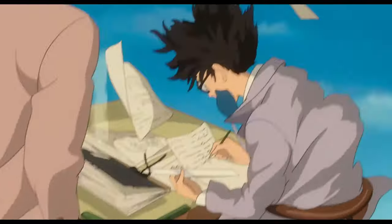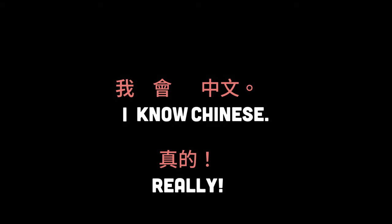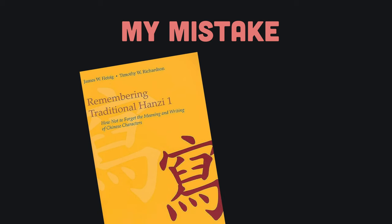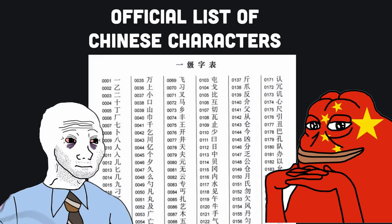After thousands of hours of studying Chinese, I can finally say with confidence, 我会中文，真的。 Let me tell you, getting there was not easy. Along the way, I made one huge mistake that almost made me give up learning Chinese entirely. That mistake was using this book, Remembering the Hanzi by James Heisig.